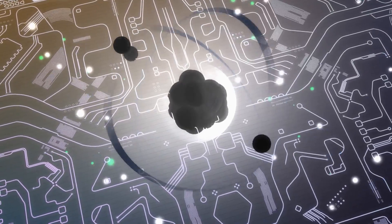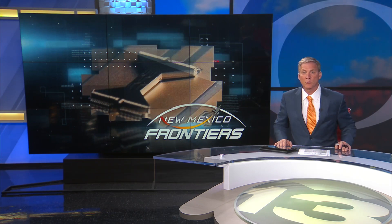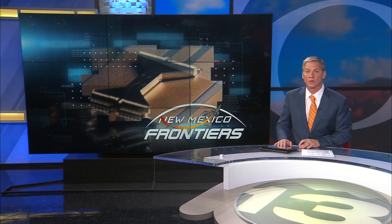Chad Brummett, KRQE News 13. Sandia and Duke University are research partners through the Quantum Systems Accelerator, one of just five research centers funded by the DOE's Office of Science.